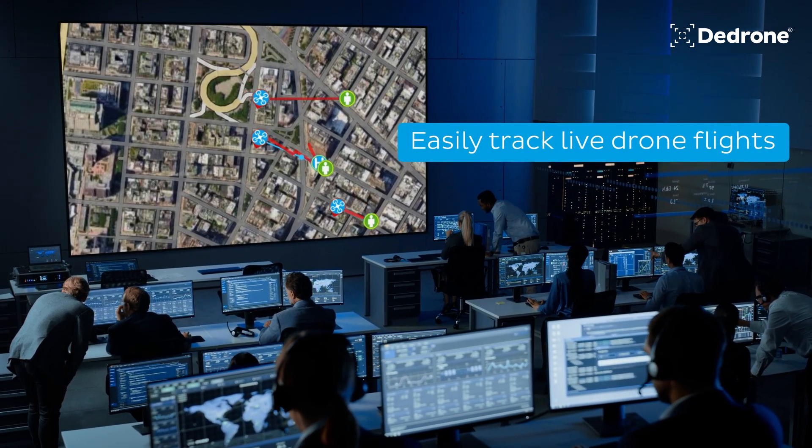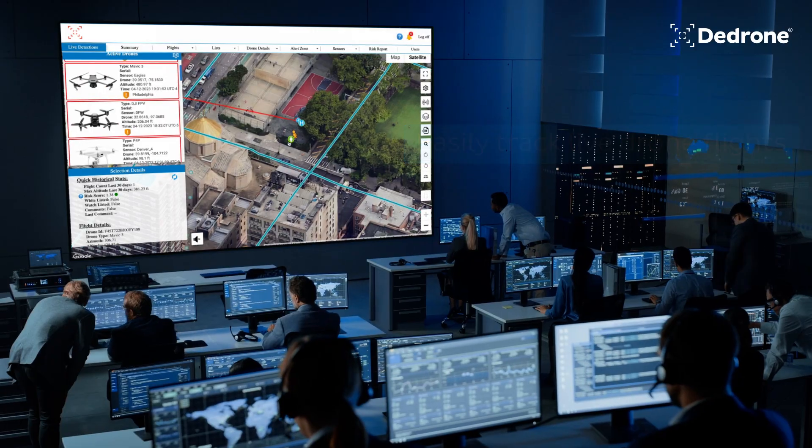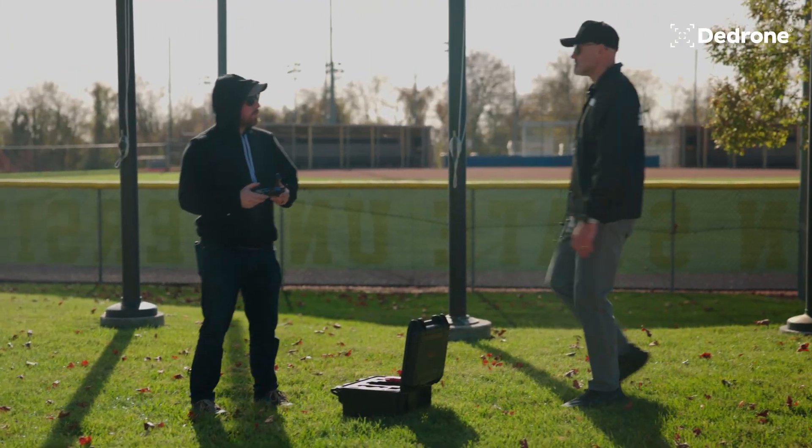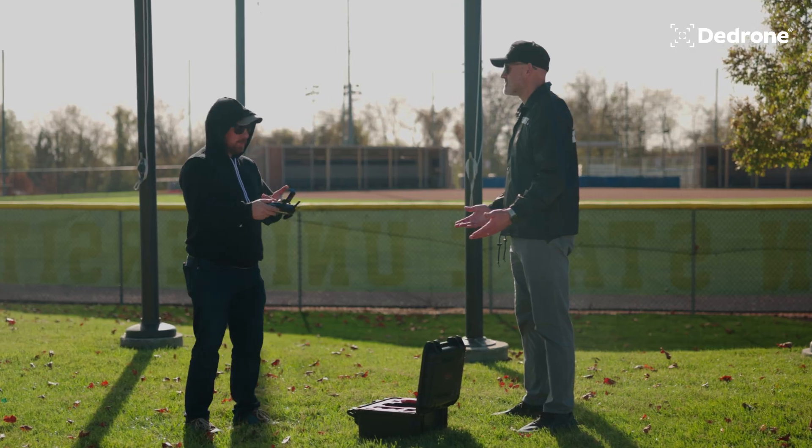Easily track live drone flights. Identify the pilot's precise GPS location in real time, allowing your security team to respond to drone threats quickly.